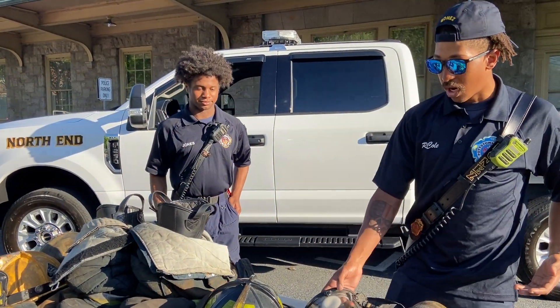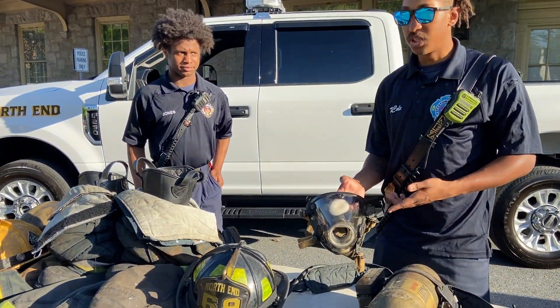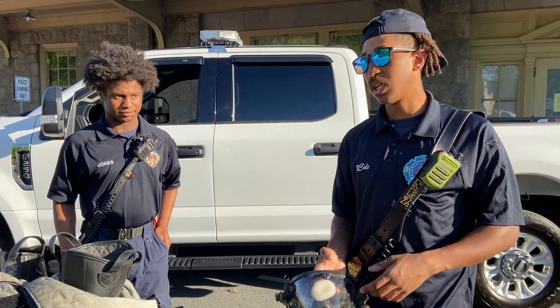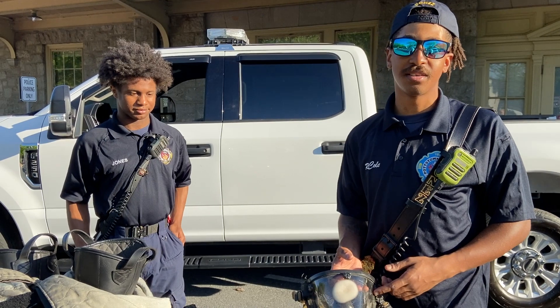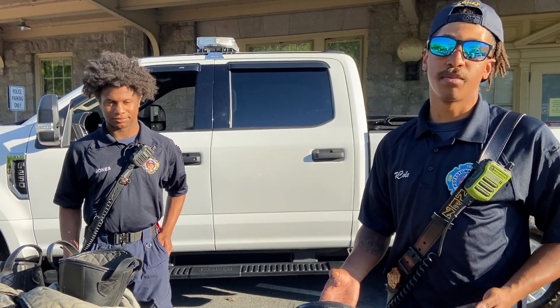This is a mask I'm wearing, but this one was exposed to high temperatures so it's no longer good. These masks are only rated up to seven hundred to seven hundred fifty degrees before they start failing, and most house fires at their max peak can reach about a thousand degrees.